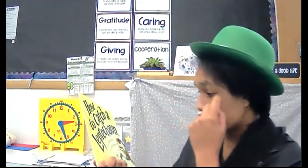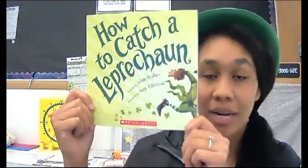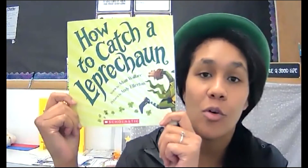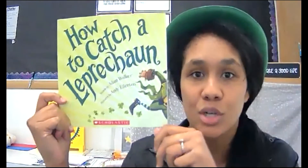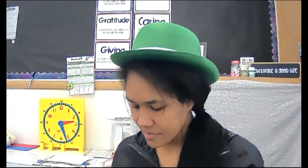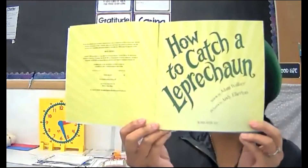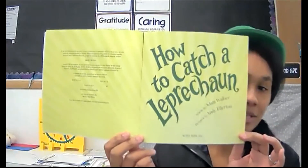Starting with our book, 'How to Catch a Leprechaun' — it's by Adam Wallace and the pictures are by Andy Elkerton. If you're familiar with this 'How to Catch' series, there's been some for yetis, snowman, unicorn, Easter bunnies, tooth fairy. This one is about how to catch leprechauns in particular. I'm so excited! 'How to Catch a Leprechaun' by Adam Wallace, illustrated by Andy Elkerton. Take some notes — here we go.